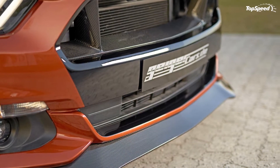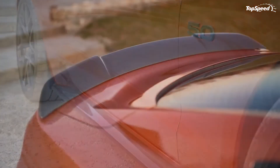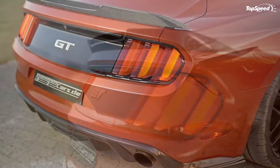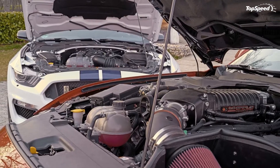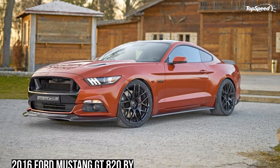But the supercharger isn't the only significant upgrade included in the kit. Geiger Cars also added a new crankshaft, forged pistons, steel connecting rods, a cold air intake system, and a stainless steel sports exhaust system. All these upgrades add up to give the Mustang GT a road-wrecking 820 horsepower and 560 pound-feet of torque — a ridiculous improvement from the Mustang's standard output of 435 horses and 400 pound-feet of twist.